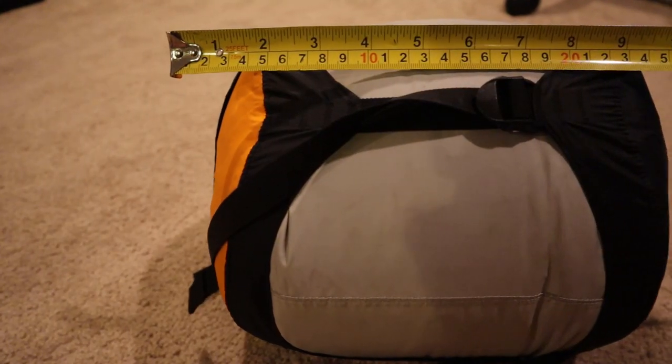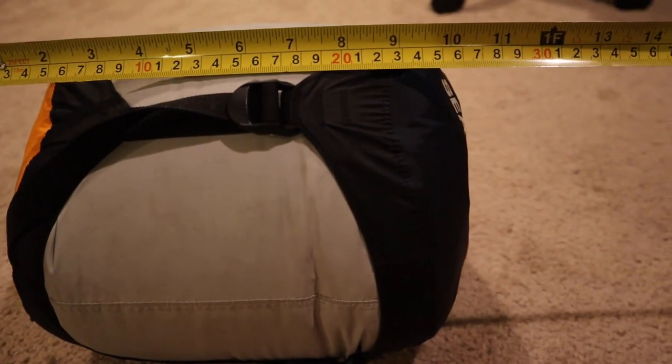If you're concerned about base weight and shedding every ounce, down is definitely a major factor to consider for sleeping bags and jackets. Another great feature of down insulation is how well it compresses. Ever since I got my down bag, I've noticed so much more room in my backpack for other gear — a huge plus if you're using a smaller pack like a 45-liter, where that extra space really matters.